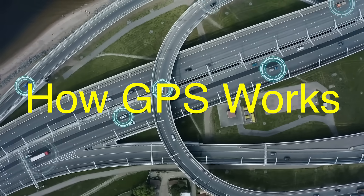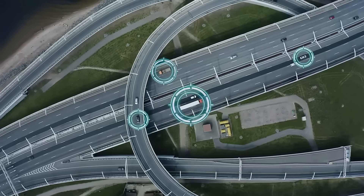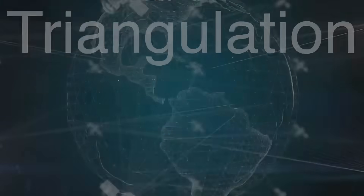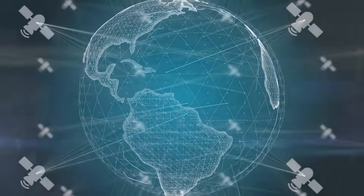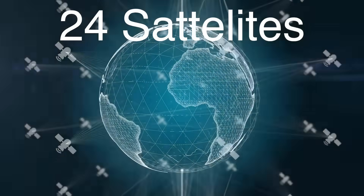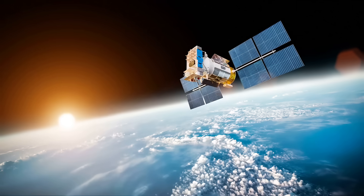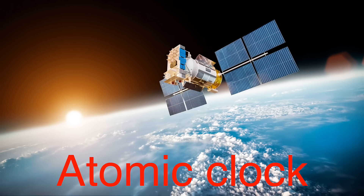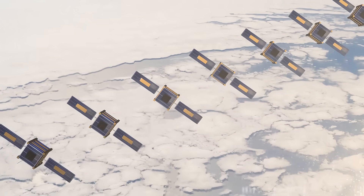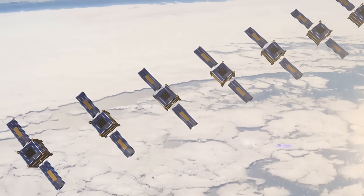Now let's dive into the science. How exactly does GPS know where you are? To understand this, we need to talk about satellites, time, and something called triangulation. GPS relies on a network of at least 24 satellites orbiting Earth, spread out in such a way that, at any given time, there are at least four satellites visible from any point on the planet. Each satellite is equipped with a highly accurate atomic clock, which ensures that all satellites are synchronized perfectly. These satellites constantly send out signals that include their location and the exact time the signal was transmitted.